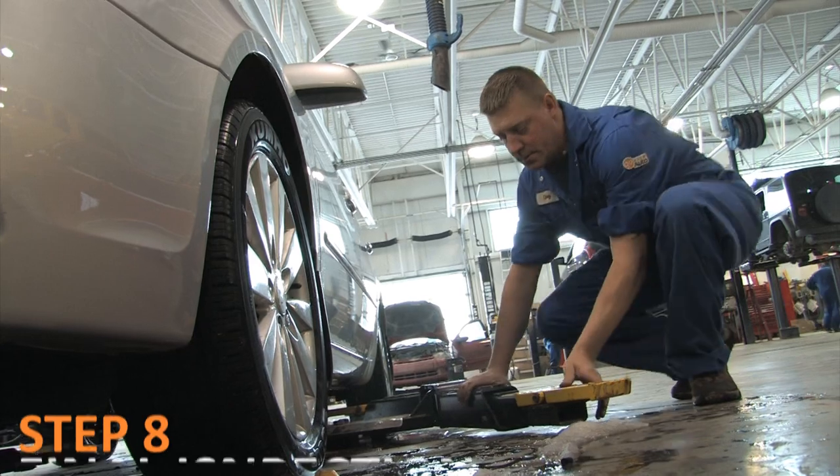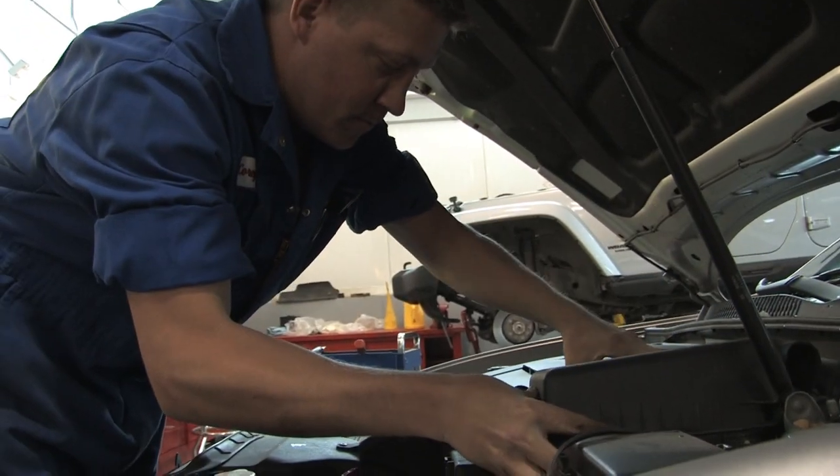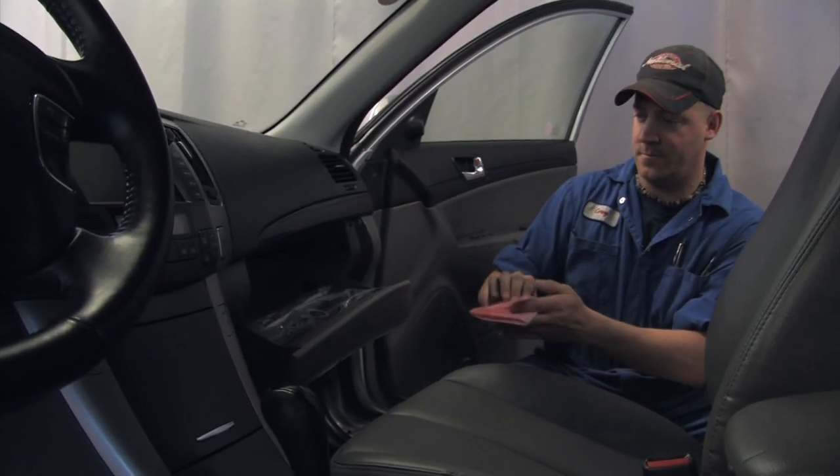Step 8: Final inspection. A final mechanical inspection is performed per Alberta Motor Vehicles Industry Council standards. Every used car we sell includes a copy of this report.